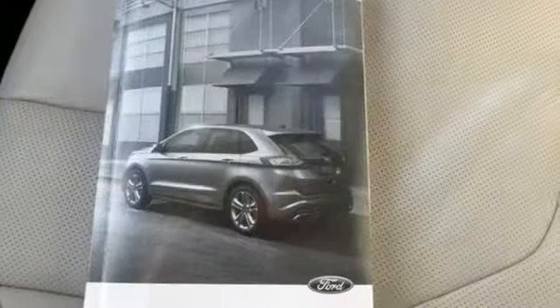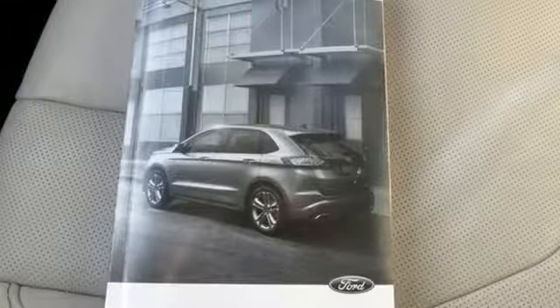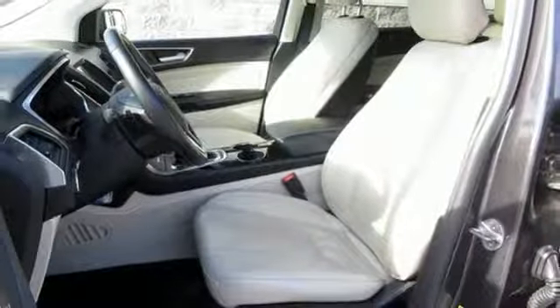Automatic transmission, active grille shutters, gas pressurized shocks, and hands-free liftgate.